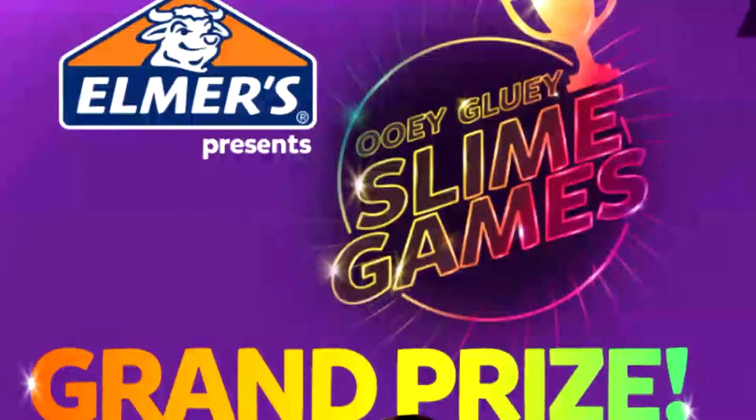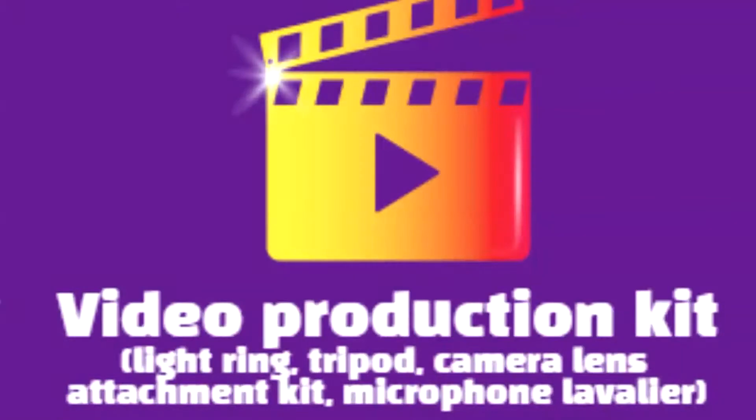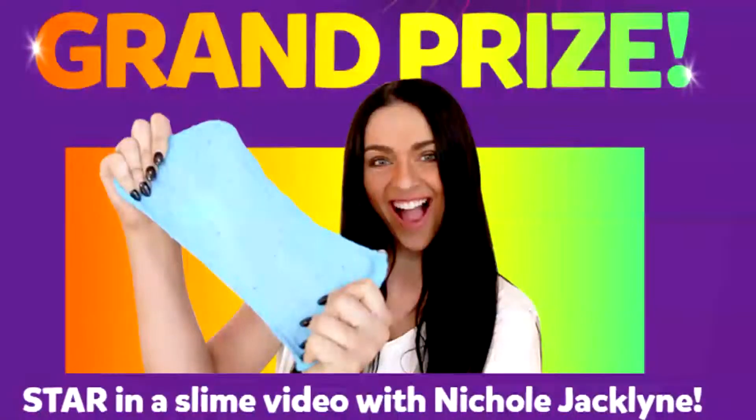Each of the first place winners has a chance to win the grand prize, along with the first place prize. The grand prize includes a year's supply of glue, clear and glitter, a video production kit, and Nicole Jacqueline — a slime YouTuber and slime shop owner — flying to your hometown to make a video with you.